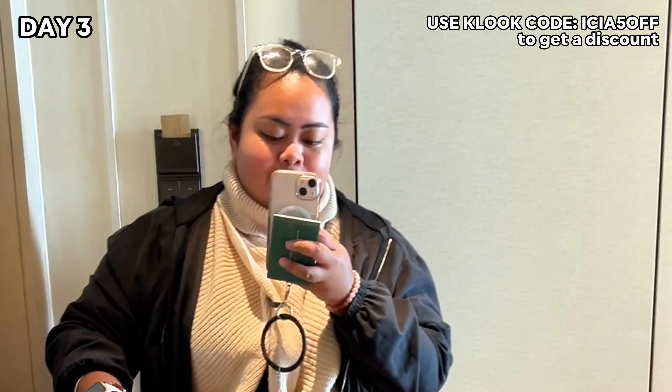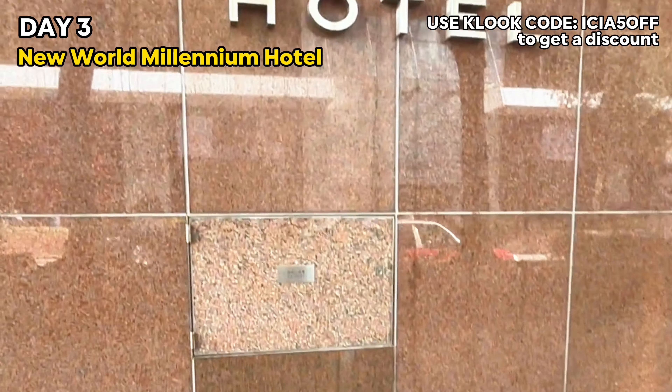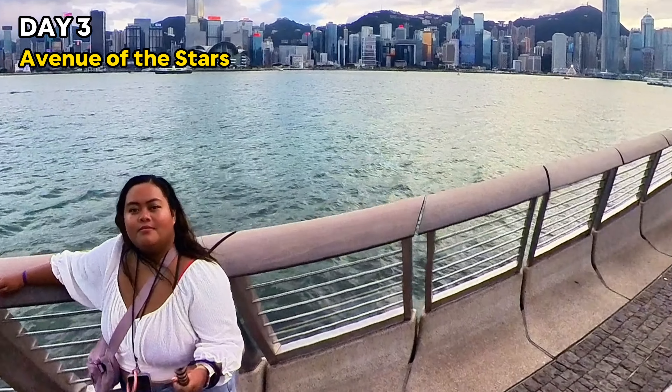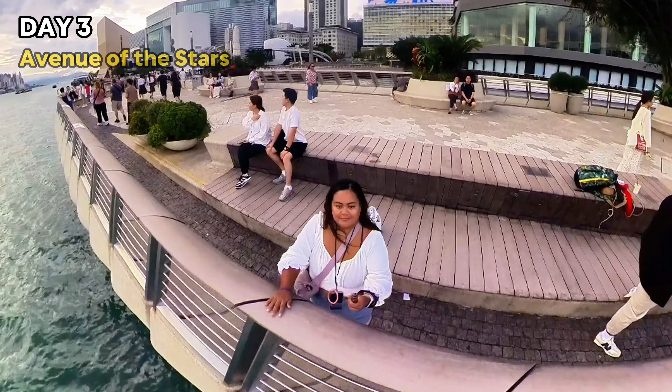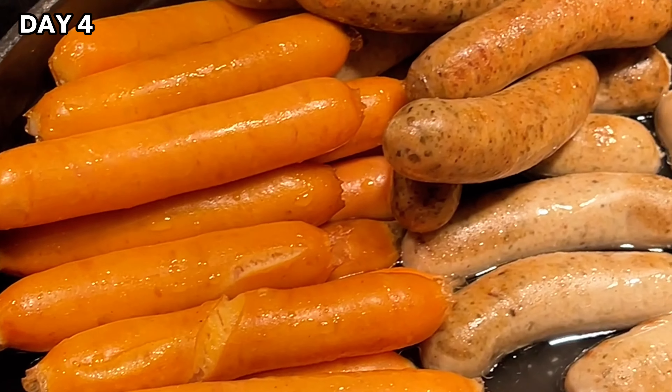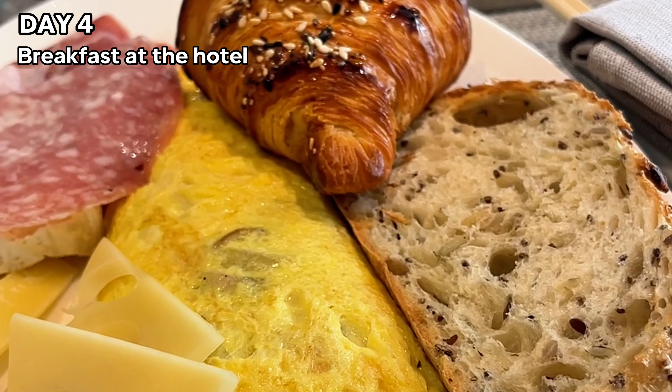I checked out of the Fullerton Ocean Park Hotel and checked in at the New World Millennium Hotel at TST. From there, I walked to the Avenue of the Stars — a must-visit free attraction in TST. For dinner, I went to Temple Street for some good street food.